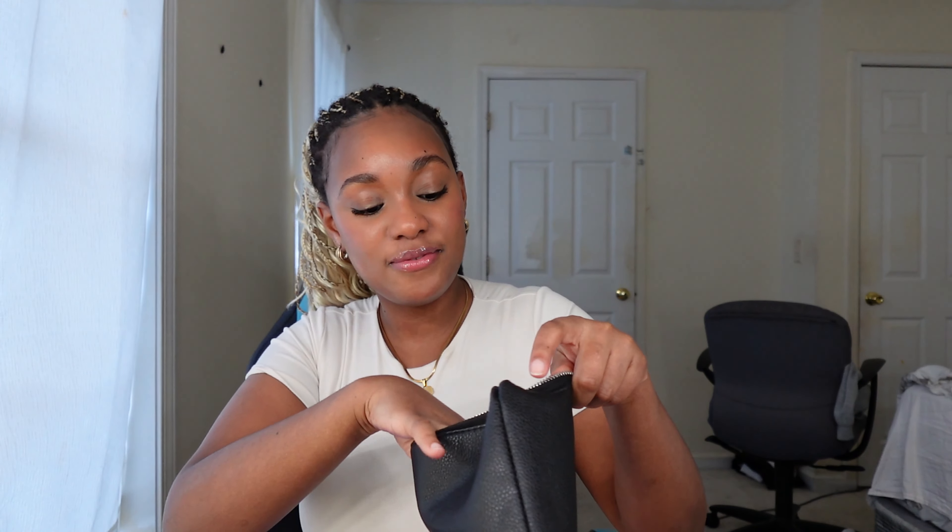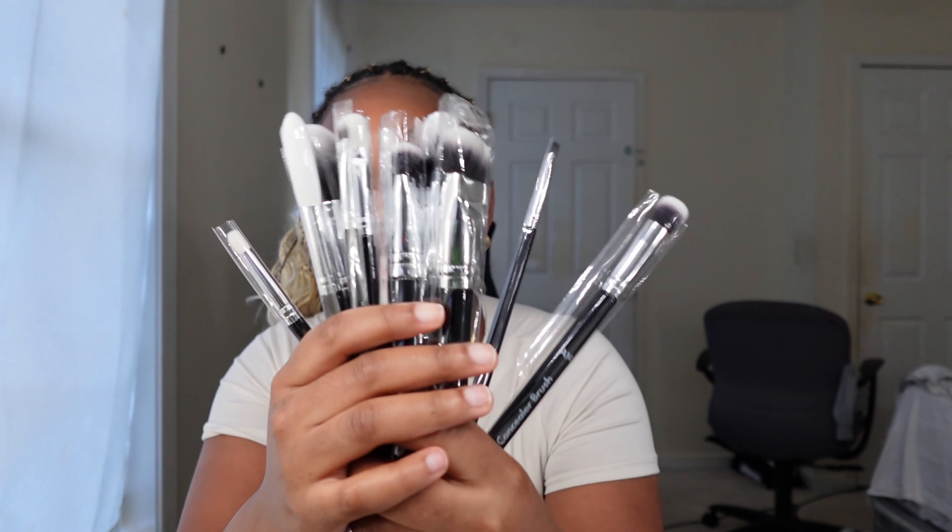Did she change the bag? She did — oh my gosh, she changed the bag. Usually they're not pink. They're not pink on the inside. It has like a second pocket in here — so it has two pockets, one right here and another one right here. So basically these are makeup brushes. I sell makeup brushes.